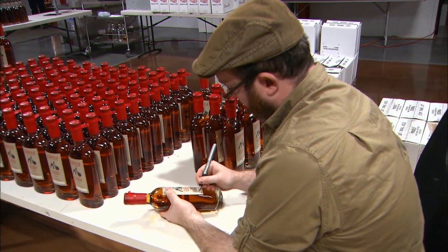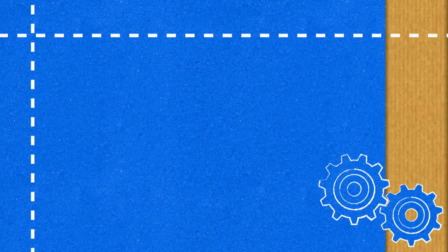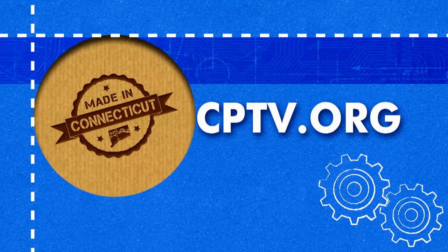For Made in Connecticut, I'm Christina DeFranco. For more information on innovative companies doing business in Connecticut, visit the Made in Connecticut website at cptv.org.